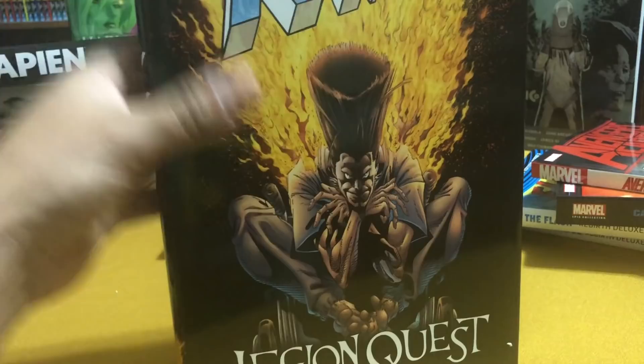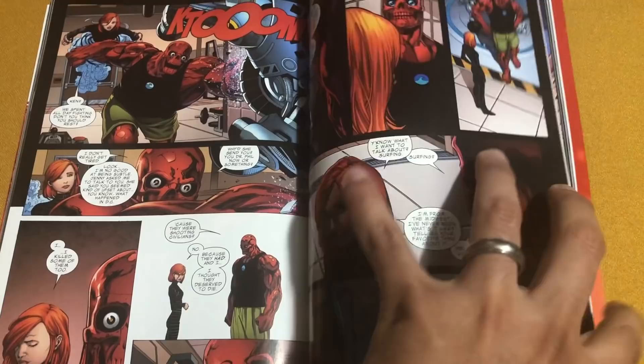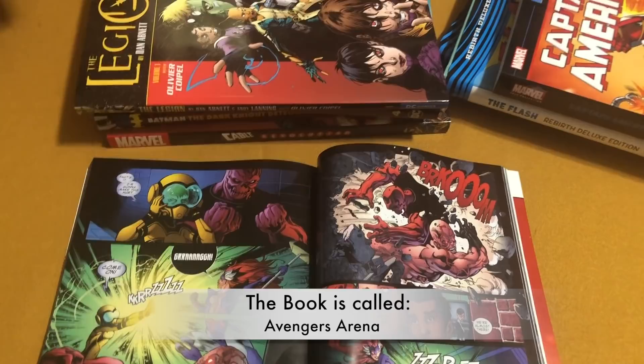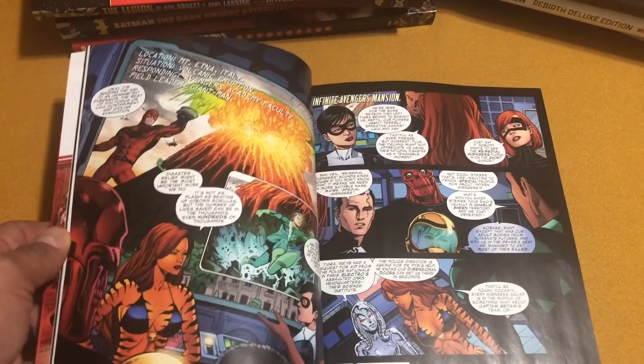Avengers Academy Volume 2, wrapping up the Avengers Academy run — probably one of the most underrated books I've read in a long time. I love these characters and I hated to see what happened to them in the Avengers battle royale book. I love what Christos Gage did. I'm excited to see him co-write some of the Spider-Man stuff, and hopefully he'll be doing another flagship book like X-Men or Avengers, because the guy can really write some damn good characters.